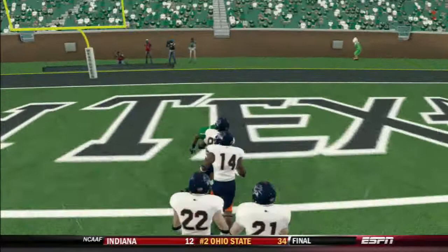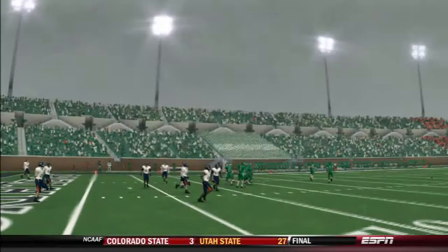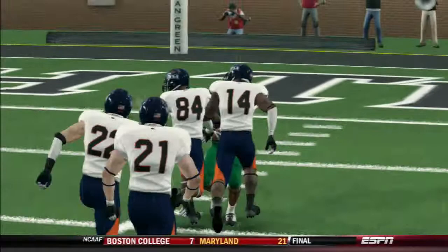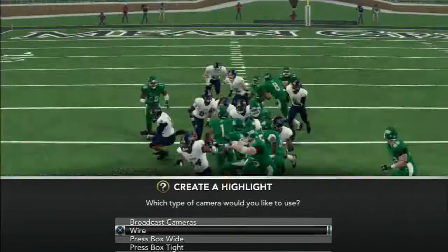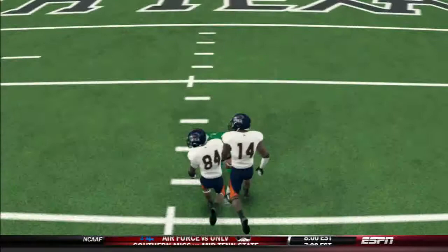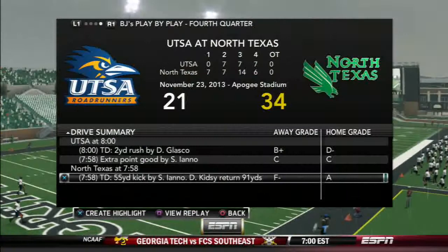And that is a backwards kickoff return for a touchdown. Now obviously, unfortunately, it wouldn't show all the play. But somehow he got stuck going backwards and he runs it all the way back for a touchdown like moonwalk style. North Texas playing UTSA in Conference USA and look at that. Darvin Kidzie just wants to keep running. It looks like the UTSA guys can't tackle him. They're actually pushing him into the end zone. That's just unbelievable.